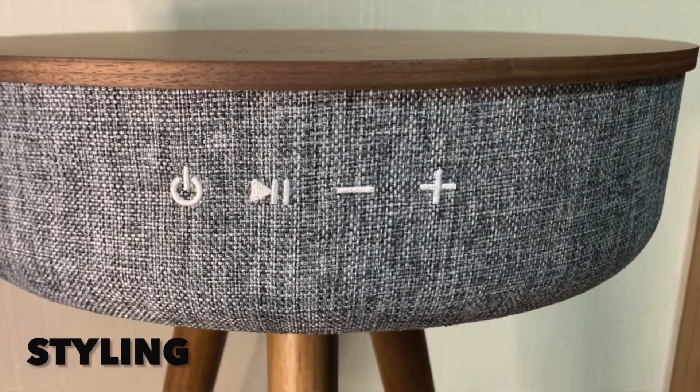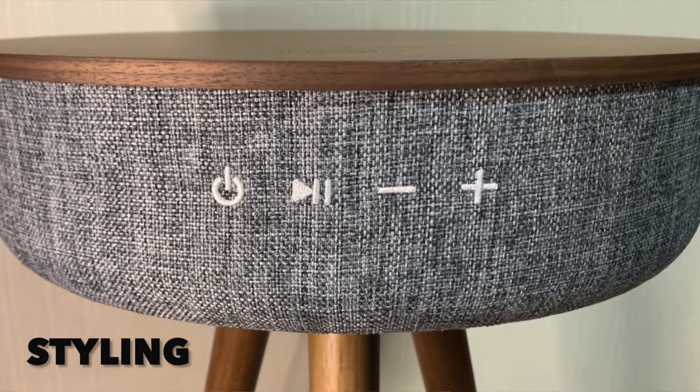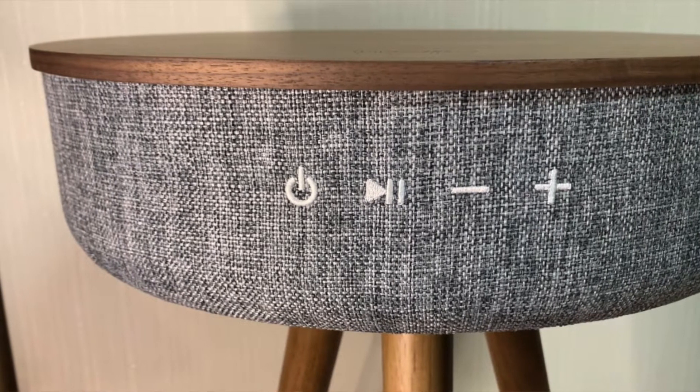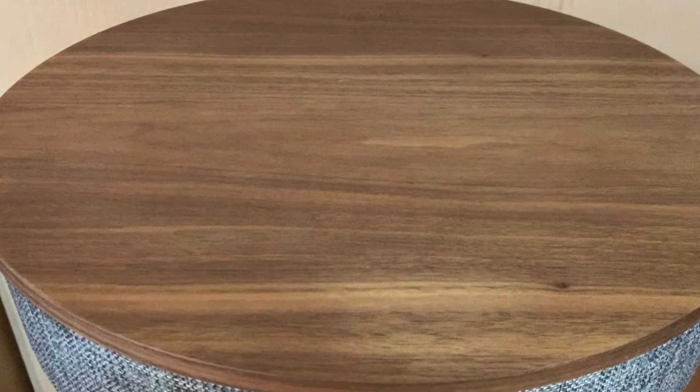Next on my list would be the styling. I find this table speaker to be extremely stylish. As you can see, it has three wooden legs, a very nice material wrapped around the speaker, and on top it has a very nice wood finish.